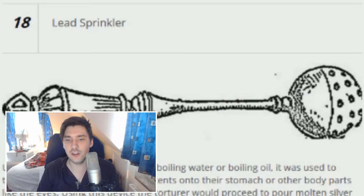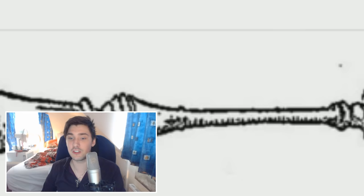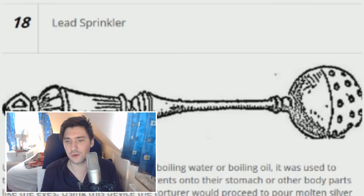Number 18, The Lead Sprinkler — usually filled with molten lead, tar, boiling water, or boiling oil. It was used to torture victims by dripping the contents onto their stomach or other body parts, like the eyes. The torturer would proceed to pour molten silver on the victim's eyes, which resulted in agonizing pain and eventual death. People say the world's messed up now, but the Lead Sprinkler!